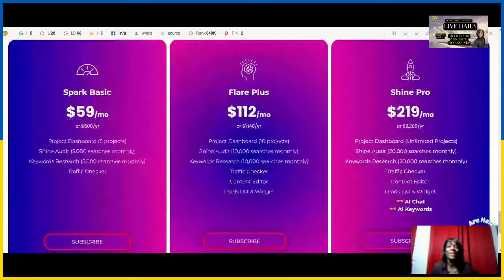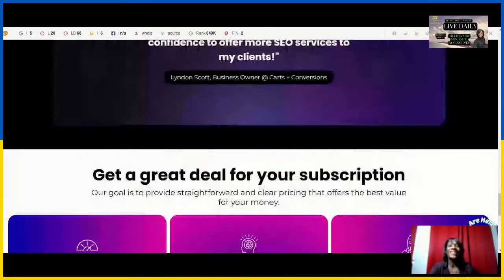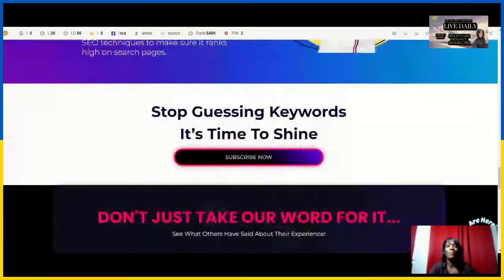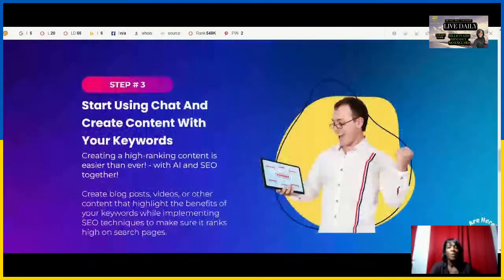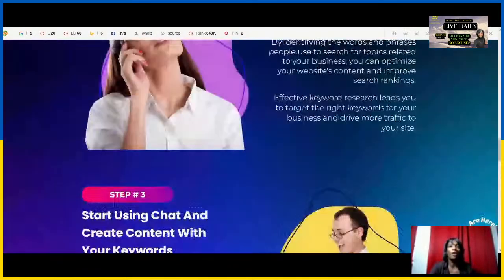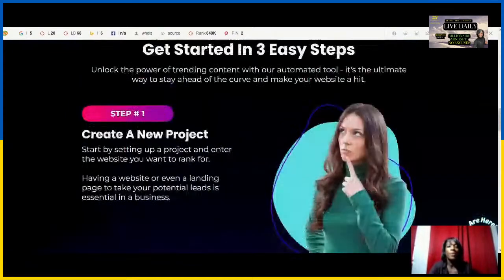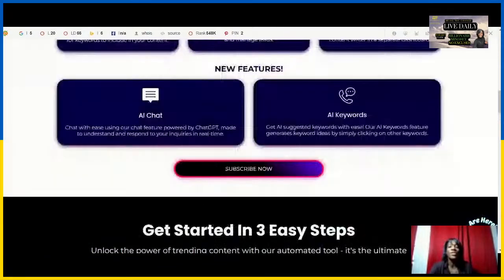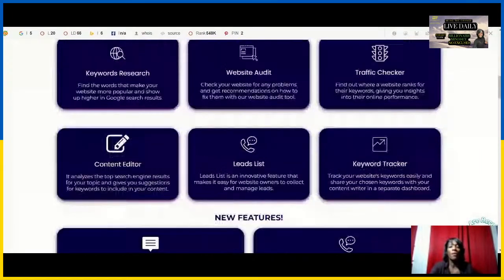One way to ensure your online business is at the top of its game is by conducting a comprehensive SEO website audit. ShineRanker, being a cutting-edge AI tool, helps you identify areas of improvement and boost your rankings. I'll be able to help leverage that with Can SEO Change Digital Marketing, providing that audit report and talking with you about your strategy and goals.